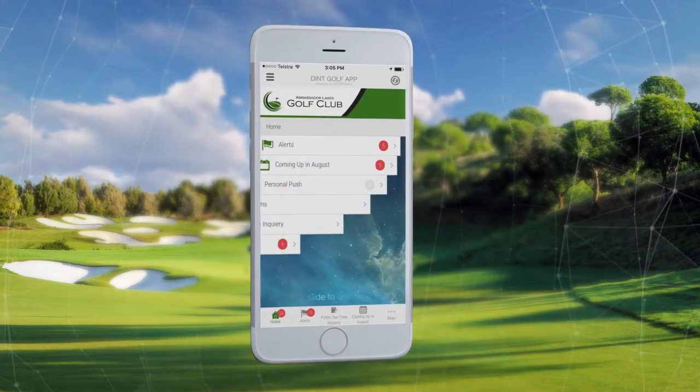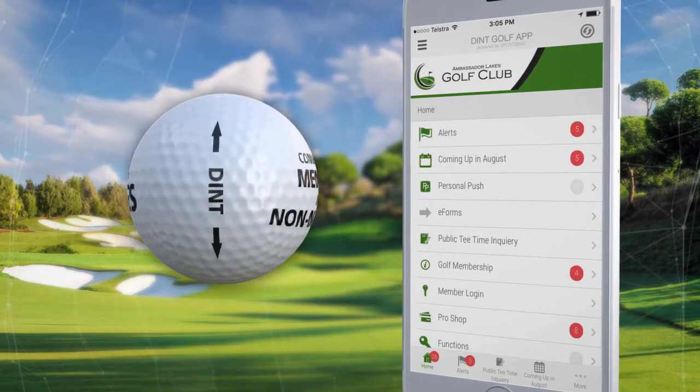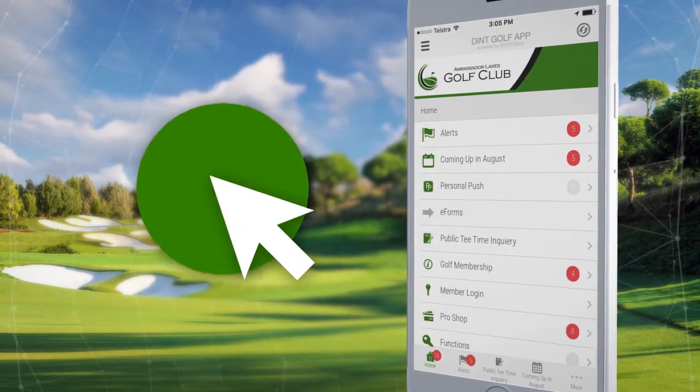Dint Golf presents your personalised mobile app that will allow your club to connect with members and non-members, create sales and generate extra revenue all at the click of a button.